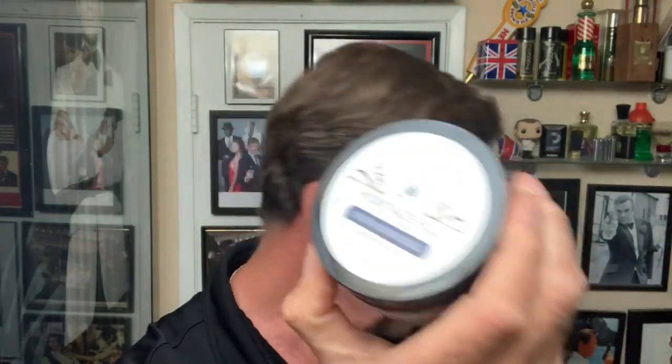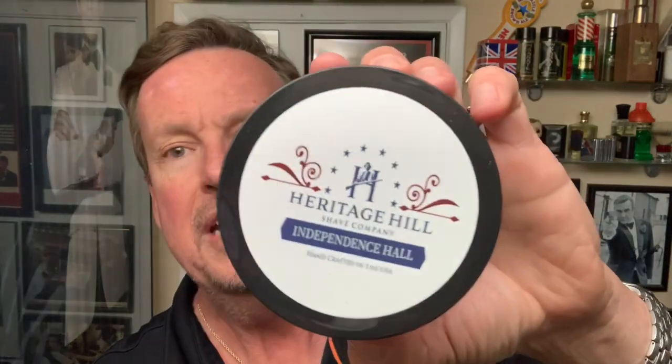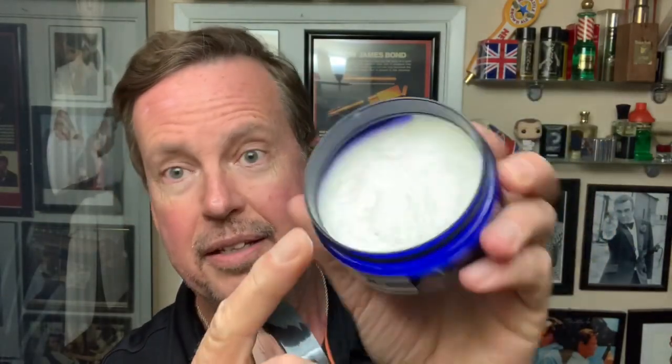I'm gonna be trying a new soap today from the good folks at Heritage Hill Shave Company. These products are handcrafted in the USA. Nice packaging for soap, very very nice packaging. This one is Independence Hall. It's a nice hard soap and they leave enough room that you can use your brush inside the container. This is a cedarwood, frankincense, and patchouli scent.